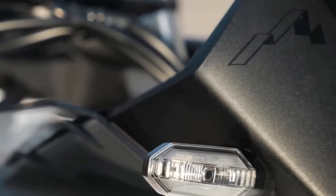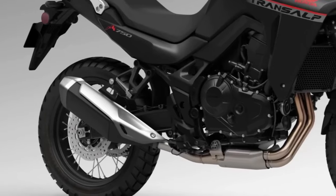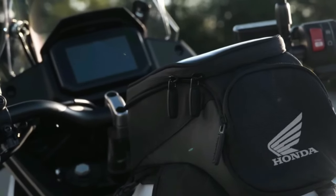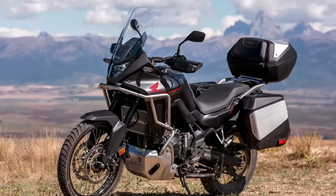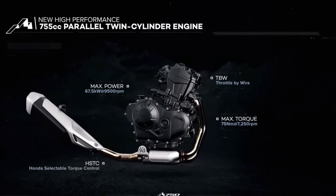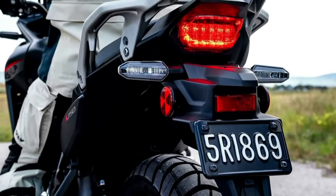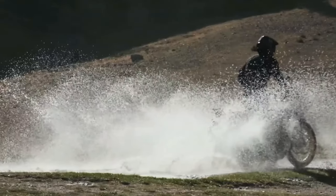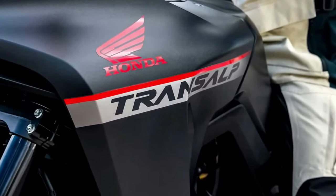The 2024 Honda Transalp is coming to America. The California Air Resources Board has issued an executive order for the Honda XL750 Transalp, certifying the mid-sized adventure tourer for the 2024 model year. Along with confirmation of the BMW R 1300 GS, paperwork now confirms the new Honda Transalp is headed to the U.S. market. Documents filed with CARB show the machine will come to America as a 2024 model — the first real confirmation that Honda is bringing the Transalp to North America.